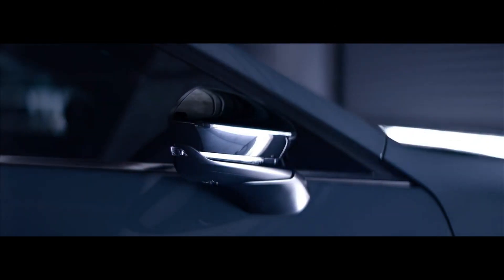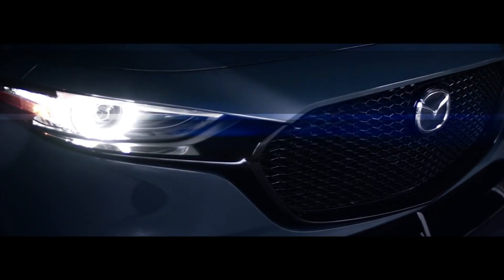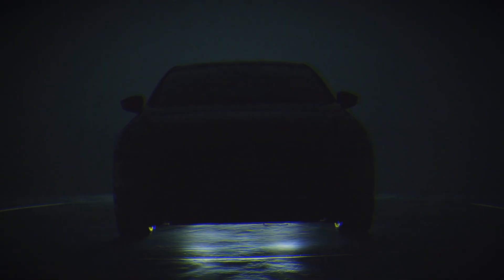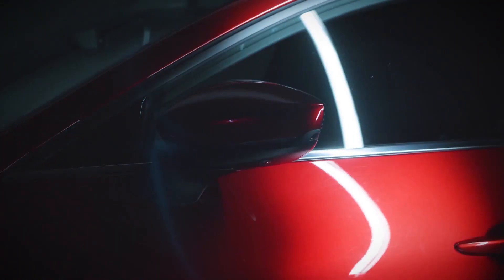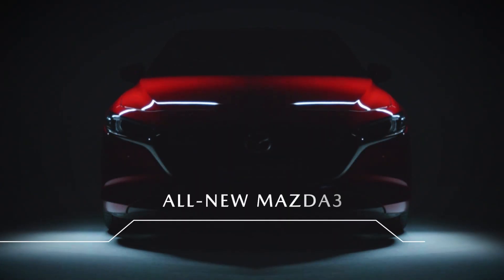Mazda continues to announce its 2022 model year lineup with updates to the Mazda 3. Filled with ambition, the brand's compact car is offered as a sedan or hatchback with a wide range of options for those interested in sophisticated design and attractive driving dynamics.